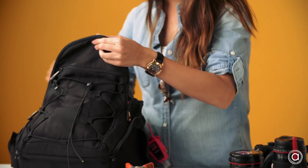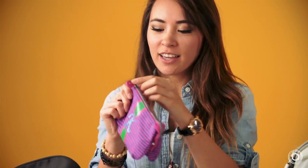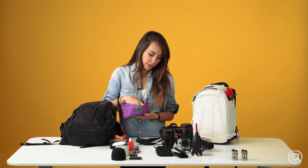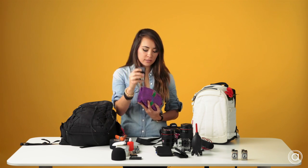Moving on to the next pocket — this is where I store my batteries. Extra batteries for pretty much everything. A bunch of rechargeable double A's. I carry four Sony batteries because these don't last very long, not as long as Canon.